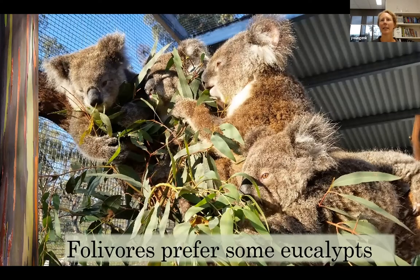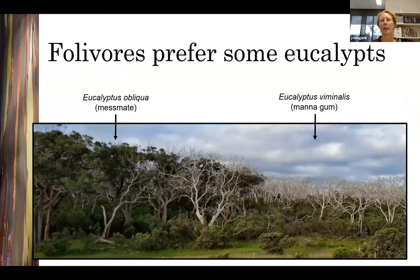Eucalypt folivores can be very particular about what they eat, preferring some eucalypt species or even individual trees over others. This photo was taken at Cape Otway in Victoria. The trees on the right were manna gums, one of the preferred browse species of koalas, while the trees on the left are messmates, a less preferred species. Koalas at Cape Otway reached such high densities that many of the manna gums died because they couldn't keep up with the rate of browsing. These kinds of preferences can be driven by the chemical composition of eucalypt leaves.